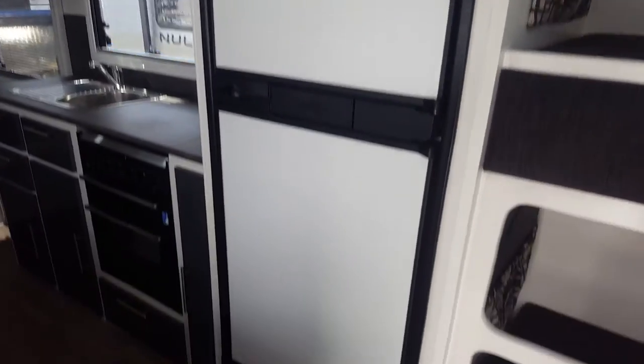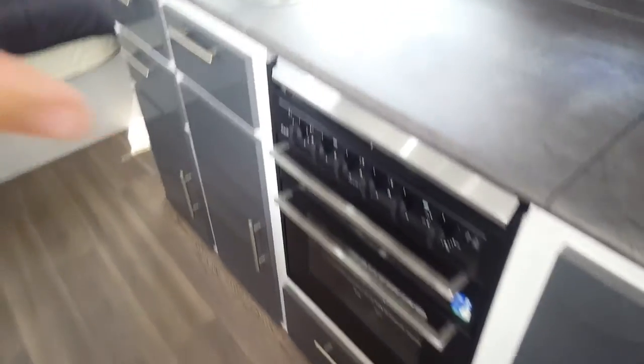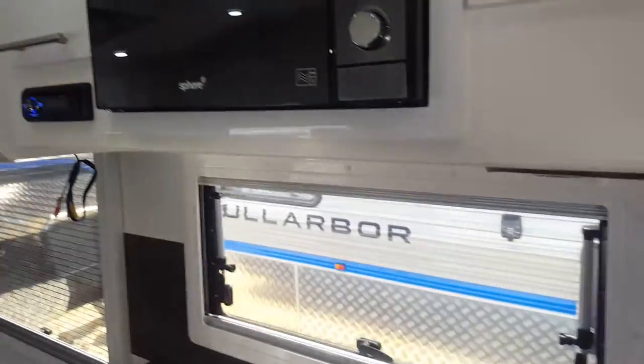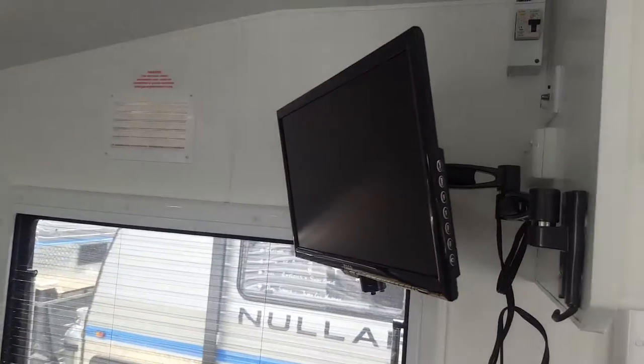Nice double door Thetford fridge. Full oven with your electric burner. Microwave, radio, TV.